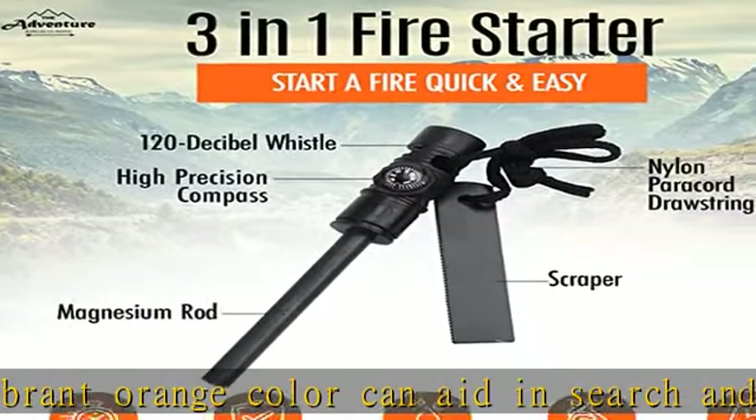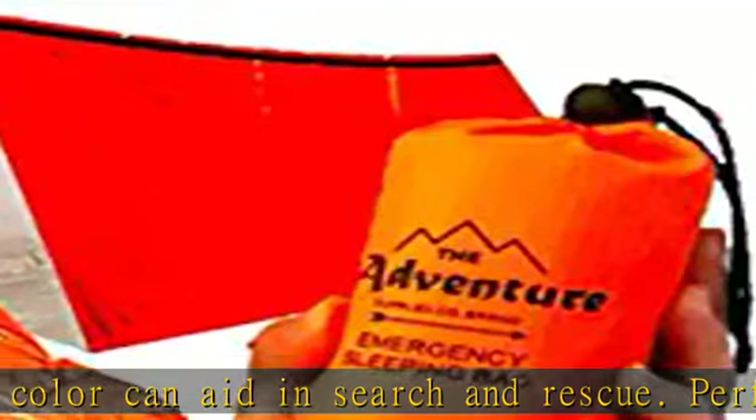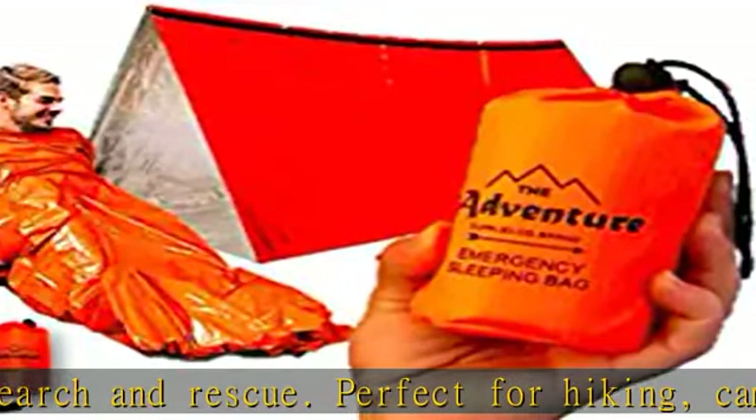In a survival emergency situation, tools and skills are the difference between life and death. You can never be too prepared.